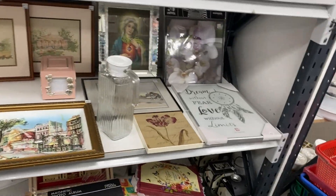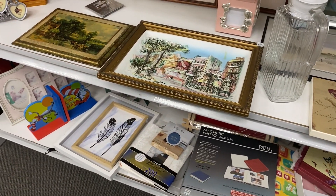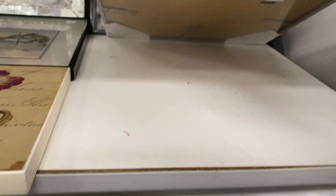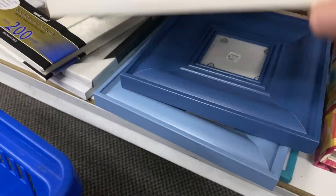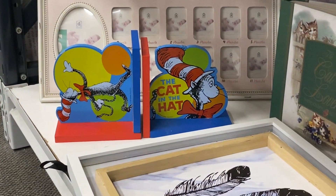It's actually pretty busy in here today so I'm going to try and film where people are not. It's in this section that I found the signed Gene Simmons picture, so I always make sure to look here just in case something pops up. It doesn't look like I'm in luck today — there are Cat in the Hat bookends but that's not my thing.